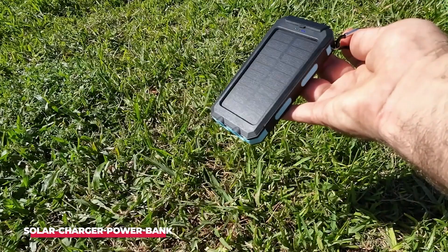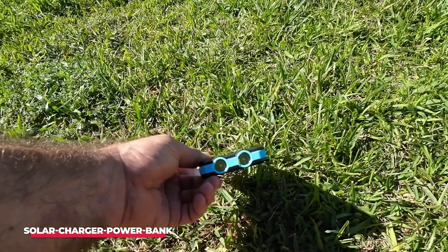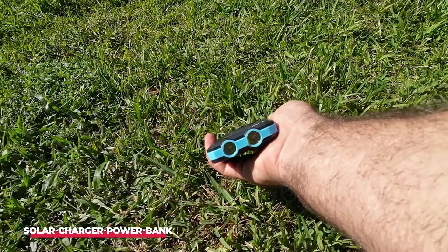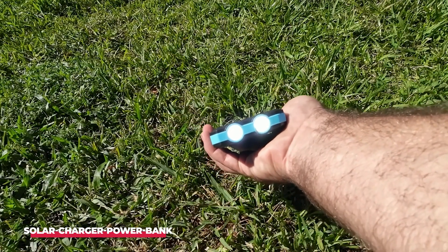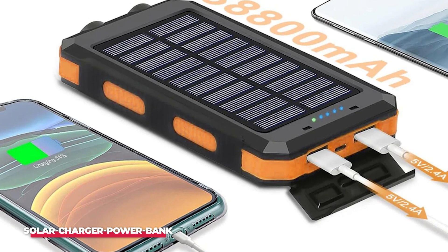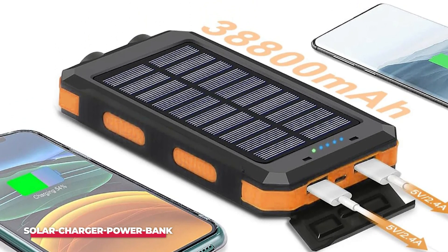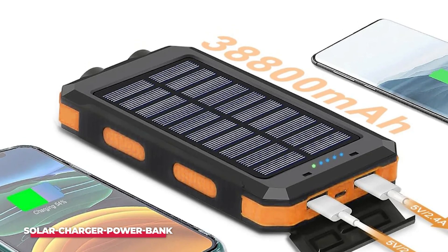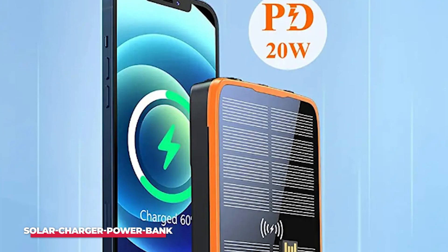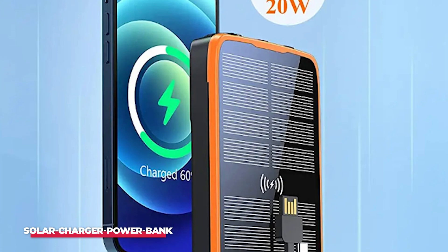One of the standout features of this power bank is its dual USB outputs, which allow you to charge two devices simultaneously. Whether you're powering up your smartphone, tablet, or Bluetooth speaker, this power bank has you covered. The intelligent charging technology ensures that each device receives the optimal amount of power, so you can charge quickly and efficiently without damaging your devices. The power bank also includes a micro USB input, so you can charge it via a wall outlet if sunlight is scarce.